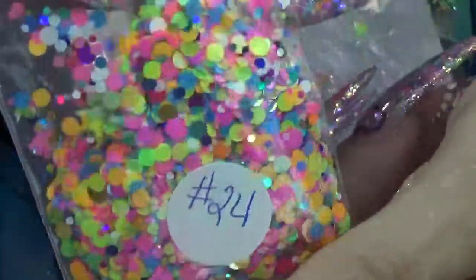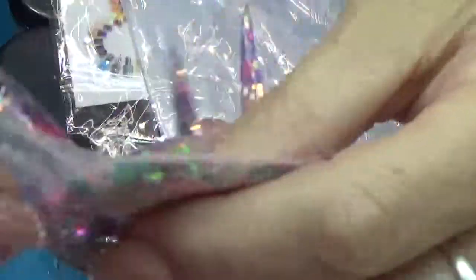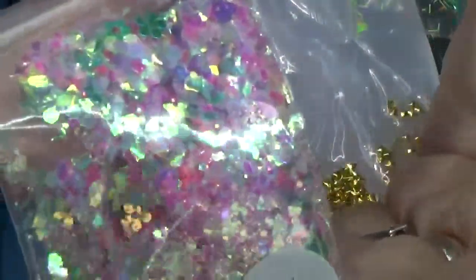And then we have this one with a bunch of dots — it's number 24, and she gives you a lot. Here's number 22. That's pretty. Looks like it's got little green flowers in it.